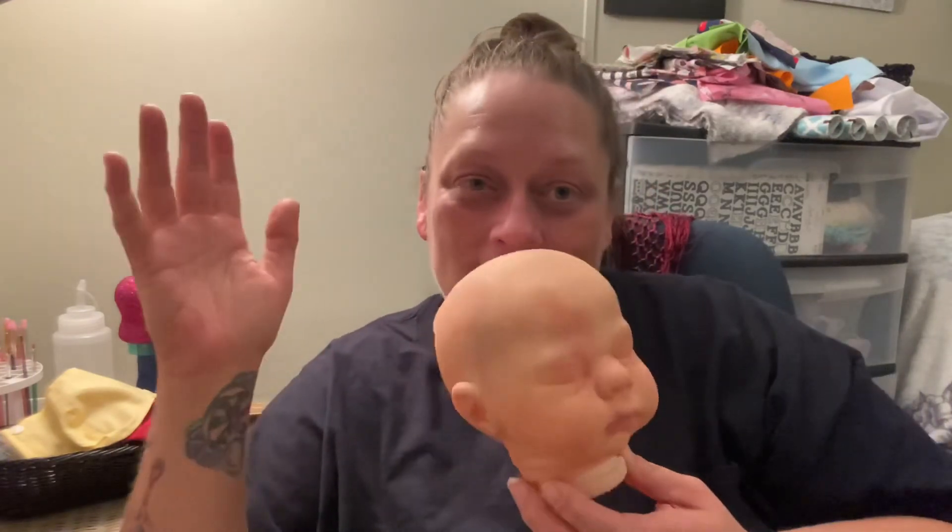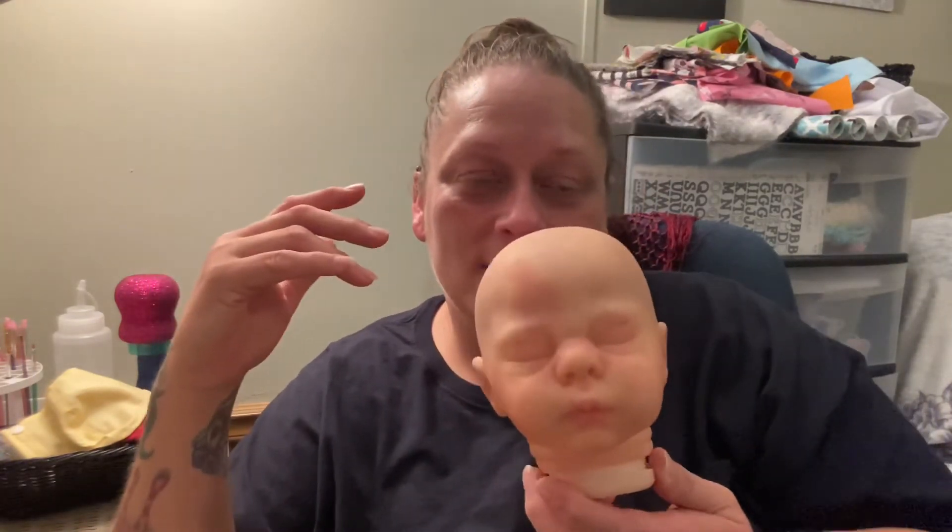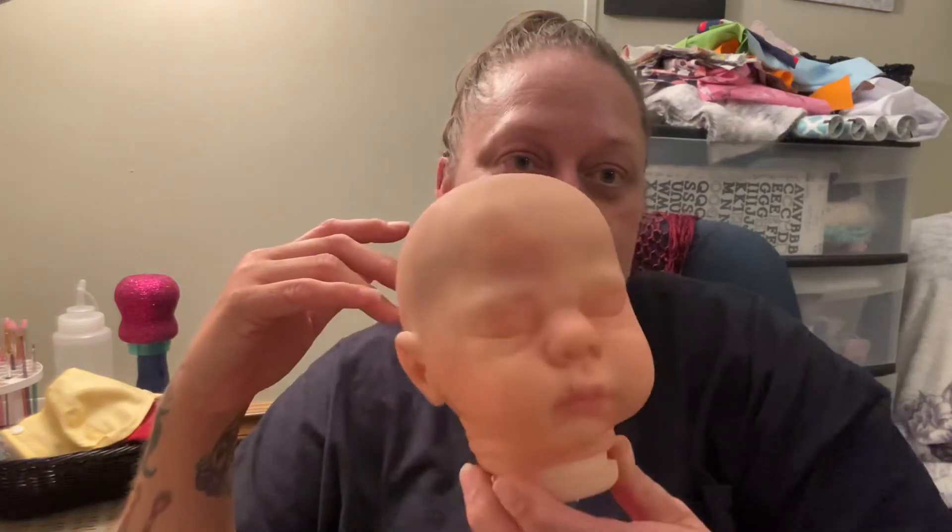I'm hoping to at least have the matte varnish done on this baby — at least a layer of it started — this week. I'd like to at least be starting to root eyelashes and everything next week. So if you are interested in this baby bald, please let me know. The light is not fantastic right now because I have it really bright so I can see, but you get the gist.